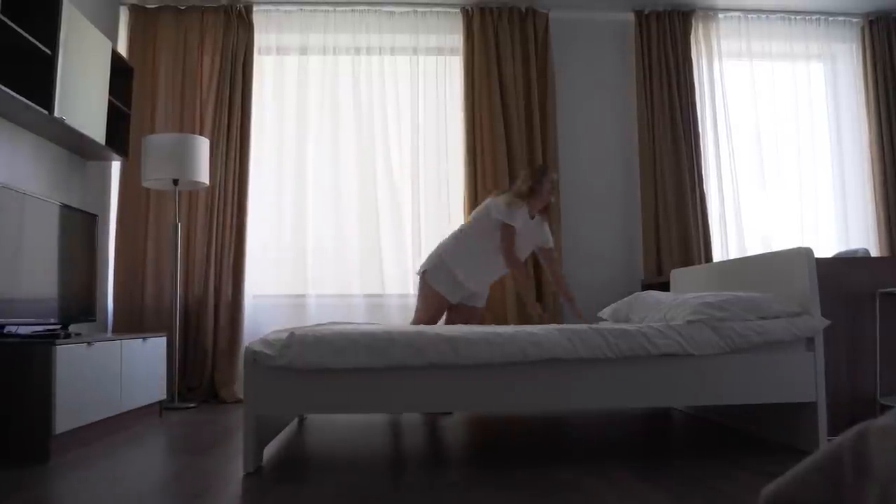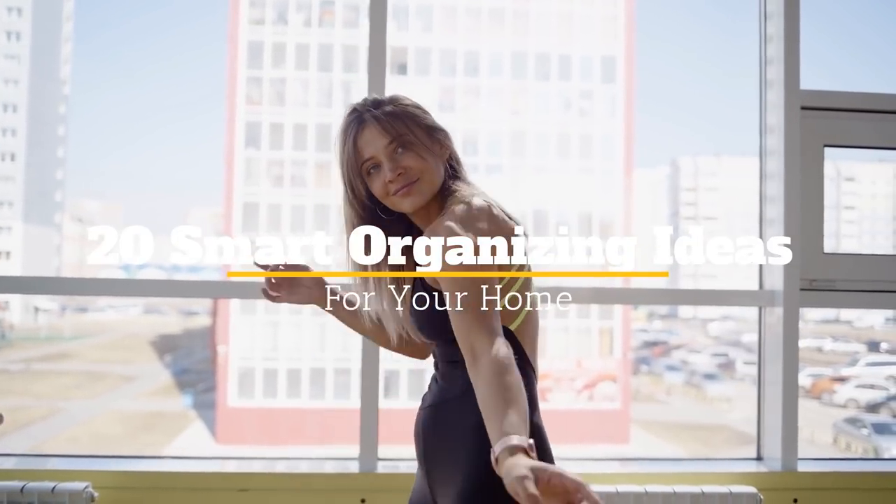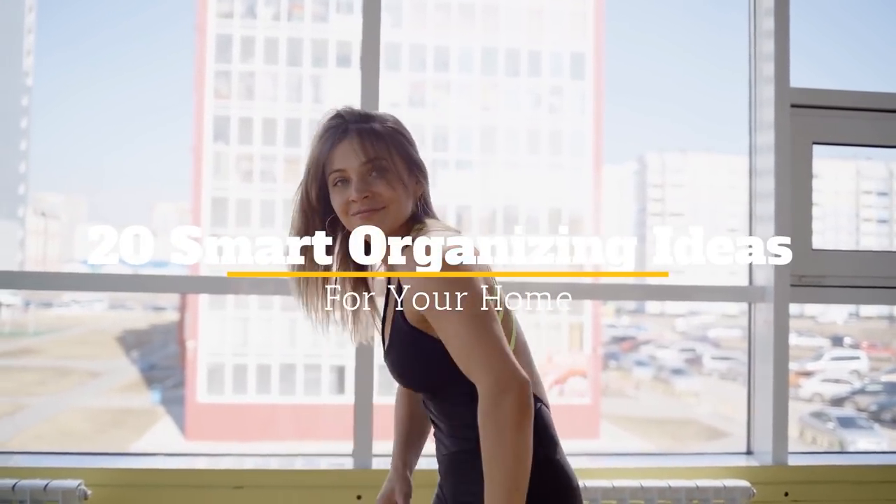Do you constantly feel like your home is a mess and you don't know where to start? It's not too difficult to get things in order if you know what you're doing. Welcome to Jensen's DIY. Here are 20 smart organizing ideas for your home.